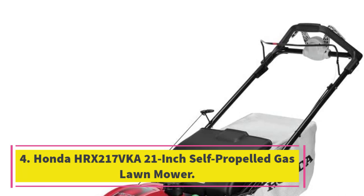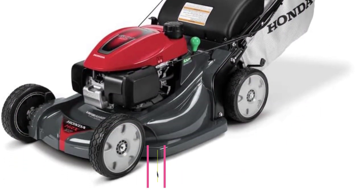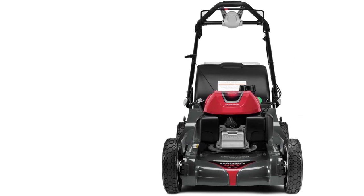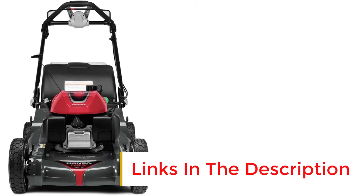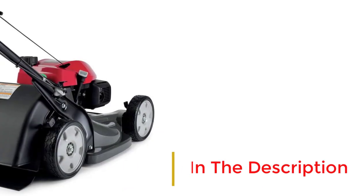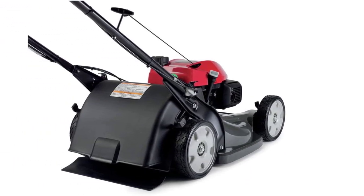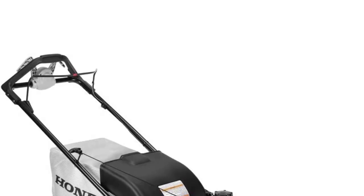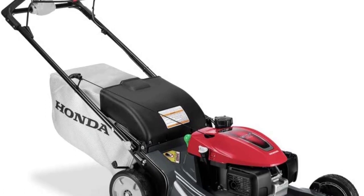Number 4: the Honda HRX217 VKA 21-Inch Self-Propelled Gas Lawn Mower. While this powerful gas mower from Honda is undeniably expensive, if you have a large lawn up to 1 acre and want a mower that can handle all types of terrain — including tall or thick grass, patchy or dead grass, slopes, and somewhat irregular surfaces — then we feel the mower is well worth its cost. It starts with a single pull of the cord, and we found it easy to assemble. The controls are quite intuitive, so we had little problem using all features without studying the handbook.